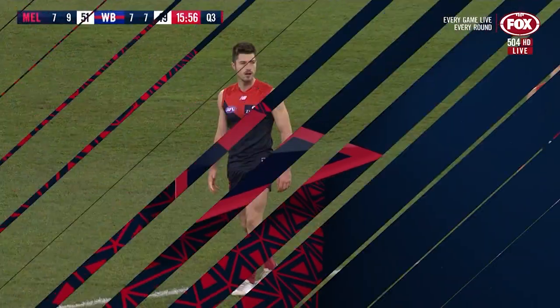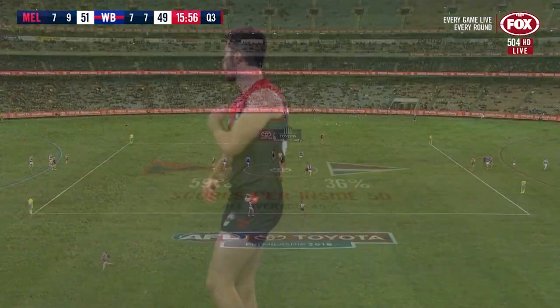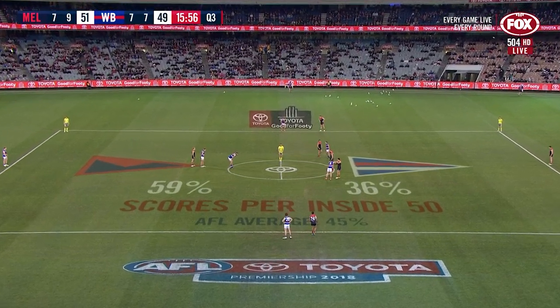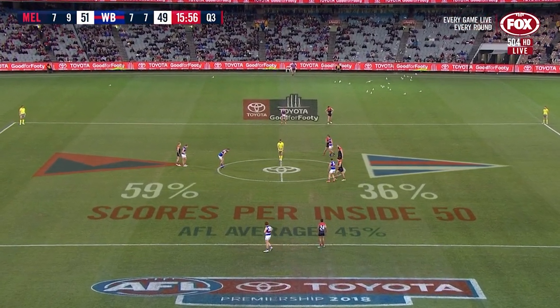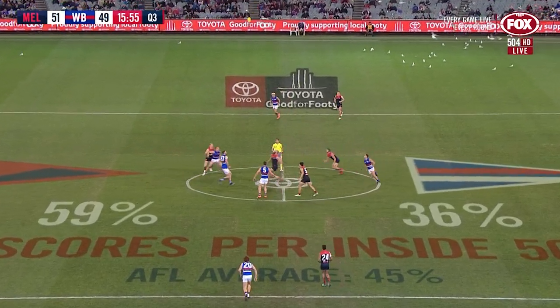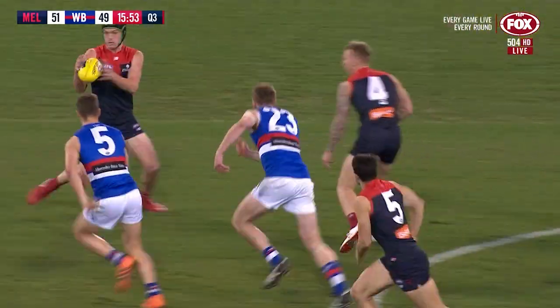Max Gorn has to be the best tap ruck in the competition. Particularly after the first quarter, he's been fantastic. So goal for goal early in the second half, and that's been improving to see. That graphic — 59% scores per inside 50 — has been a problem for Melbourne coming into the game.